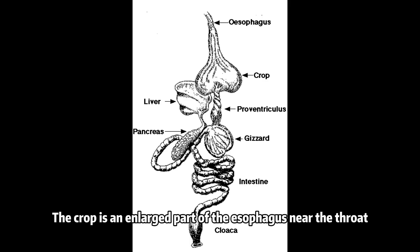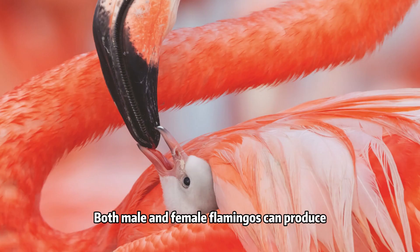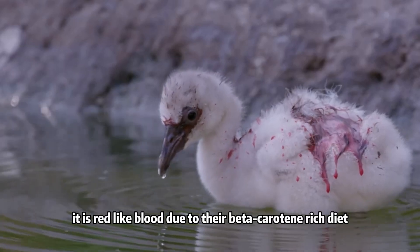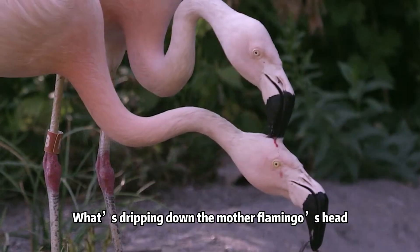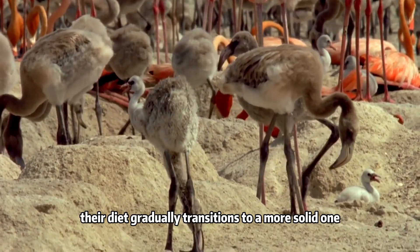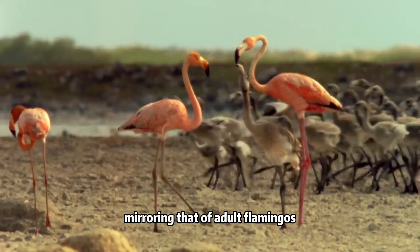The crop is an enlarged part of the esophagus near the throat, where food is stored and softened before digestion. Both male and female flamingos can produce this specialized milk-like substance, and the crop milk is not milk-white — instead it is red like blood due to their beta-carotene-rich diet. What's dripping down the mother flamingo's head is exactly the crop milk from the father. As the chicks grow, their diet gradually transitions to a more solid one, mirroring that of adult flamingos.